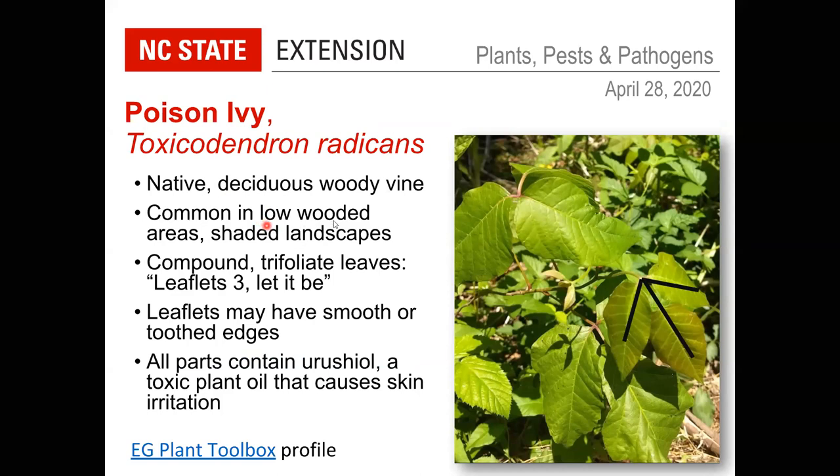Poison ivy is a native deciduous vine common in low wooded areas, shaded landscapes, and anywhere moist — moist and shady are its favorite habitats. It is easily recognized by compound leaves that are trifoliate — three leaflets — with leaves alternating on the stem. The old saying 'leaflets three, let it be' is a good clue. It can be confused with Virginia creeper, which is similar but has five leaflets and is not closely related. Don't focus too much on leaf edge shape, as it can be smooth, toothed, or lobed.